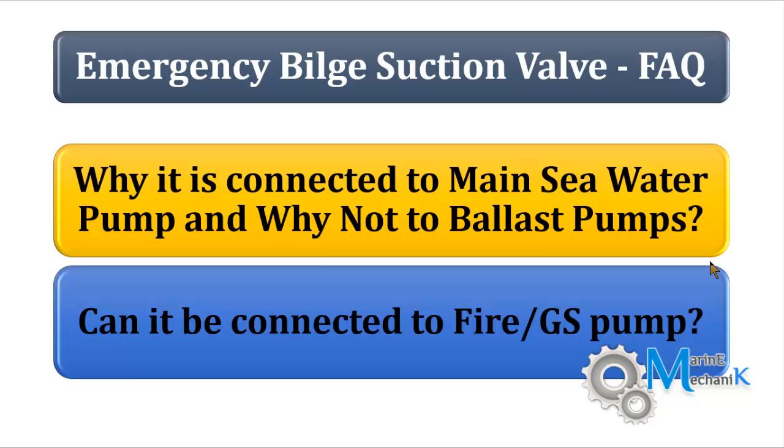The rules and regulations state that the emergency bilge suction valve must be connected to the highest capacity pump in the engine room. This can be any pump; however, most of the time it's connected to the main seawater pump, because it is continuously running always.